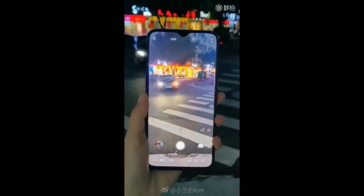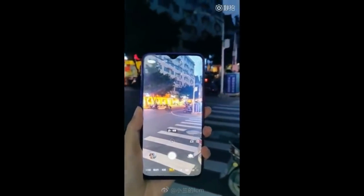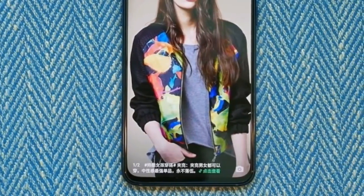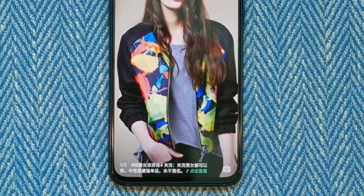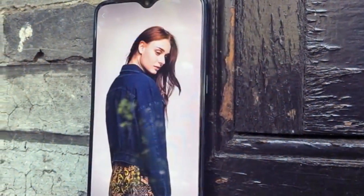OnePlus has finally announced the launch date for its next flagship, the OnePlus 6T. Unfortunately, it is not the October 17th date we expected. Taking to its official Twitter account, OnePlus has scheduled October 30th as the launch date for the OnePlus 6T. The event will be held in New York and will also be live streamed on the official OnePlus YouTube channel.